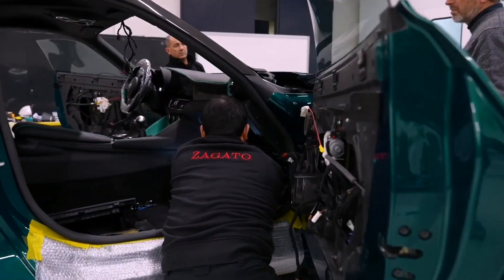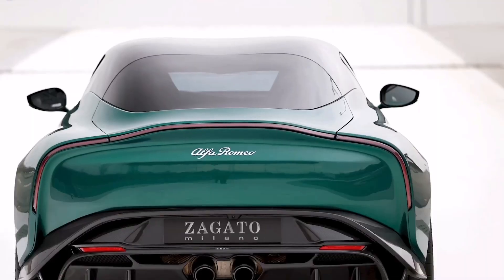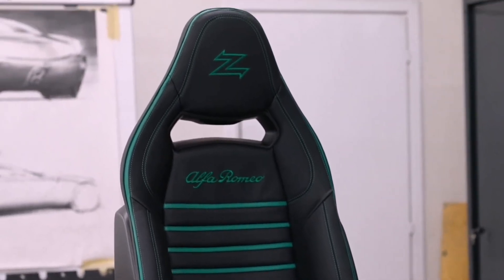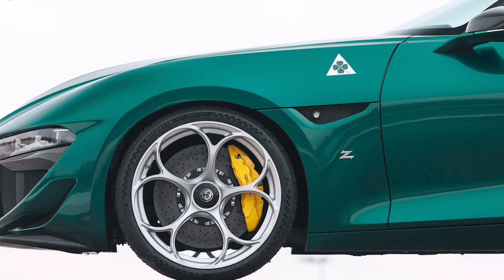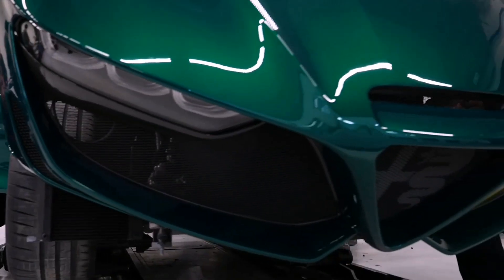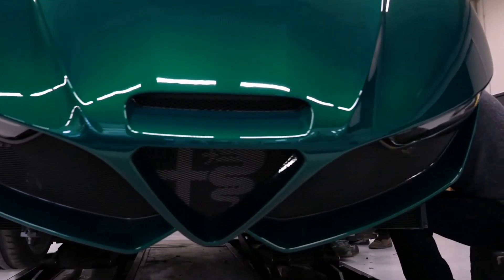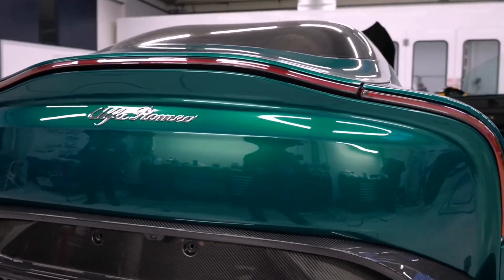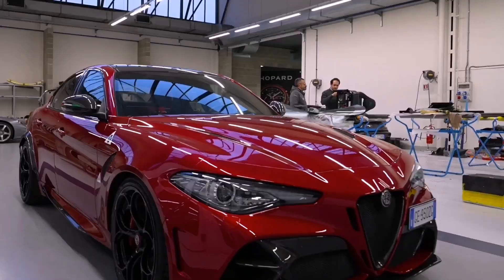The abbreviation SWB in the name means a shortened wheelbase. In the cabin, the original Giulia is unmistakably recognizable. Color combinations, door cards, and finishing materials are unique, and the seats have also changed — they relied on bucket chairs with Z logos and detailed stitching. The coupe is two-seater, and a half roll-cage safety frame is mounted behind the seats.